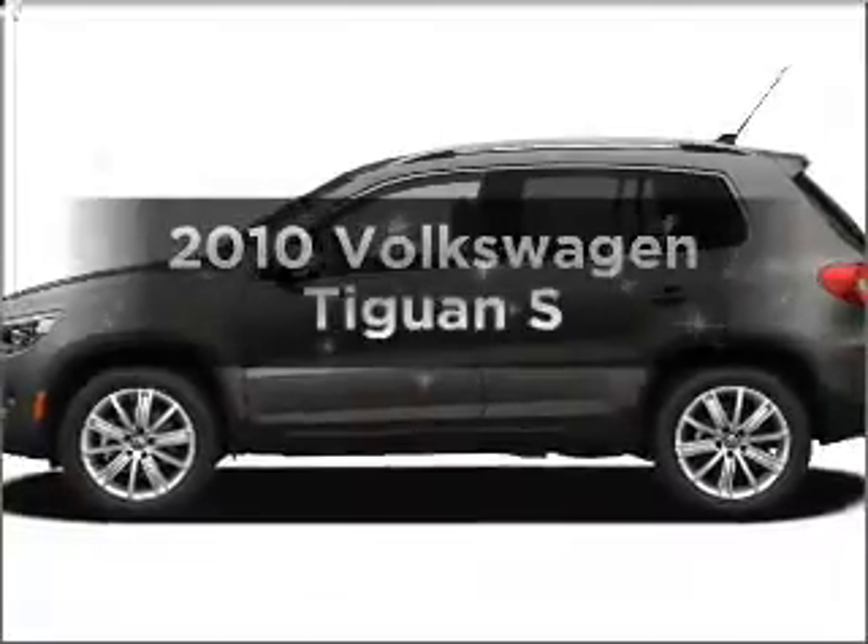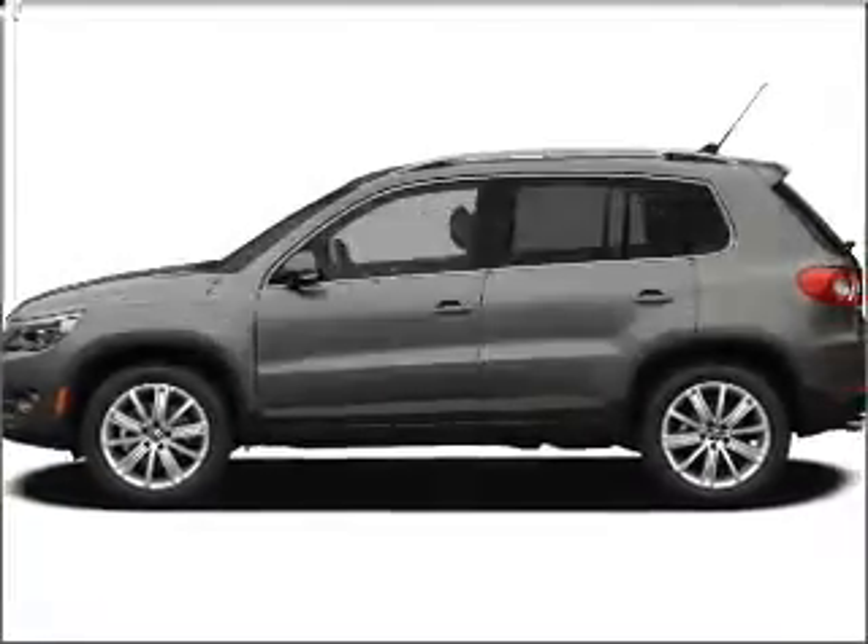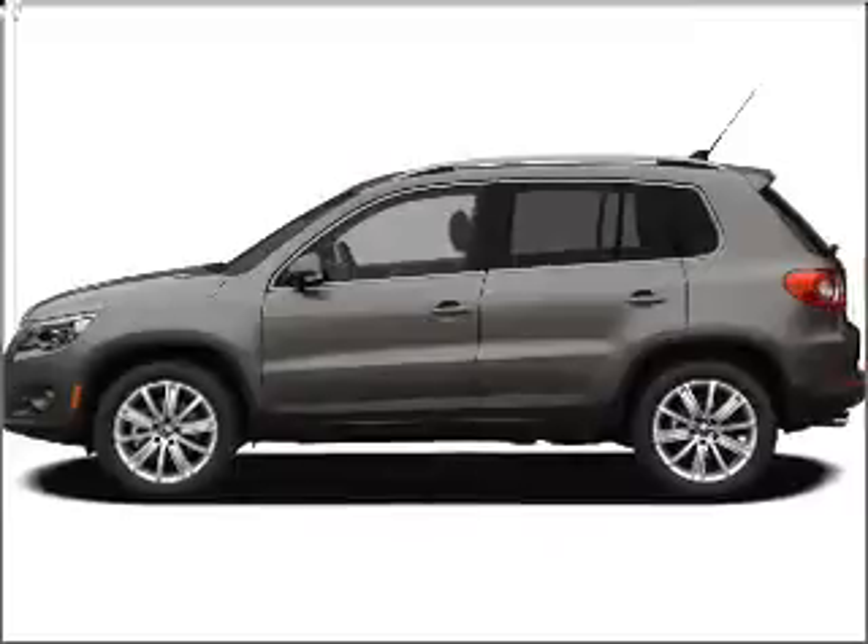Presenting the 2010 Volkswagen Tiguan. If you're looking for a first-rate auto, this one could be yours today.